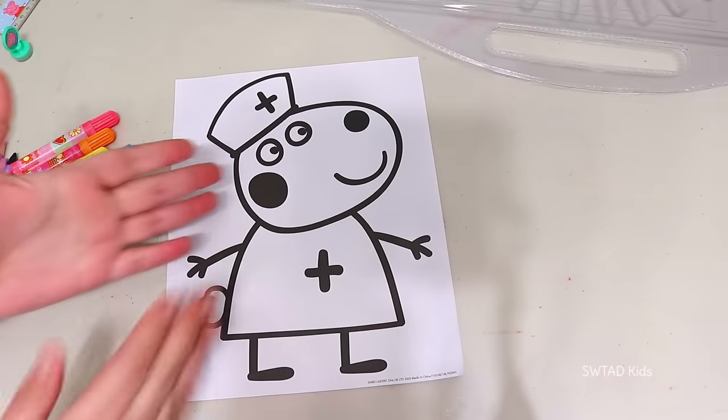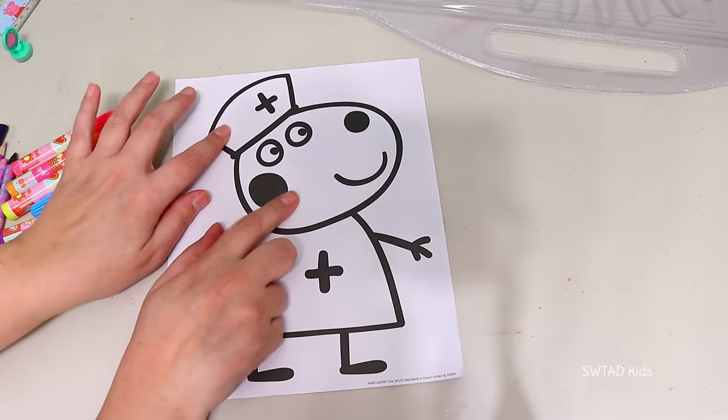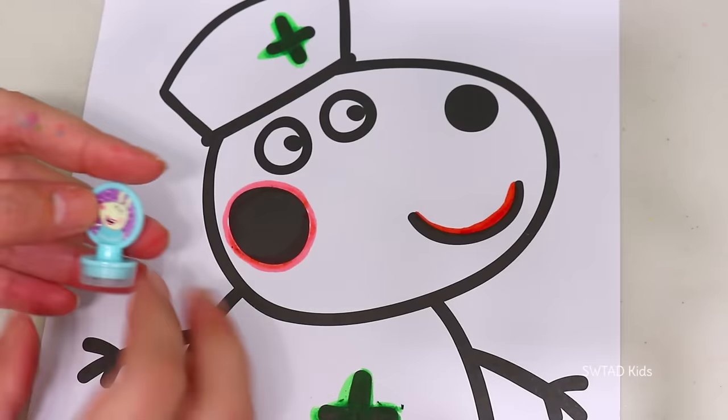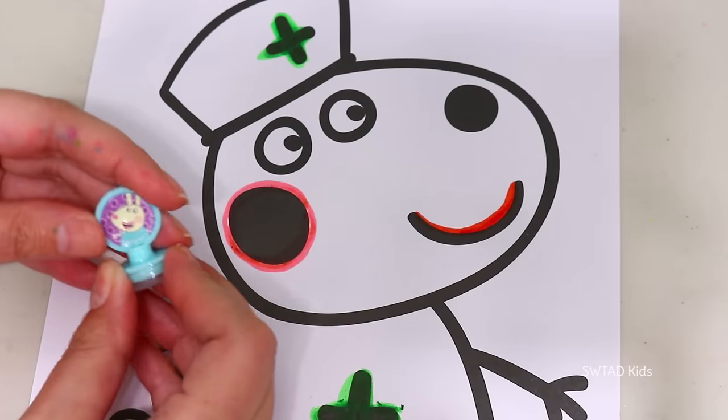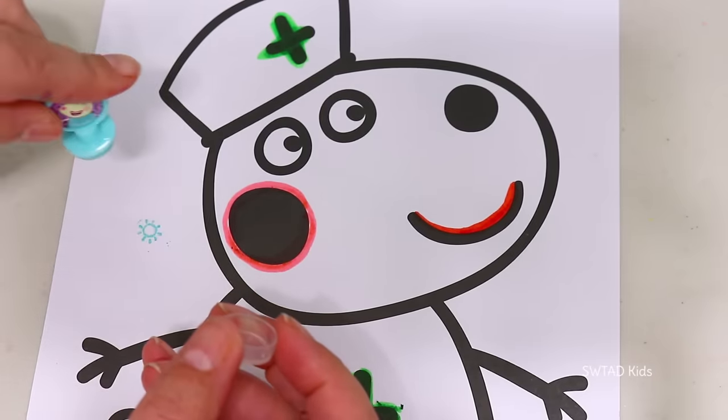And finally, we have this Suzy Sheep which is going to be easy because all of this is supposed to be white! So I think I'll just do the outlines! And since it doesn't look bad at all, I'm going to put this Rebecca Rabbit stamp. Let's see what it is — it's a Sun!